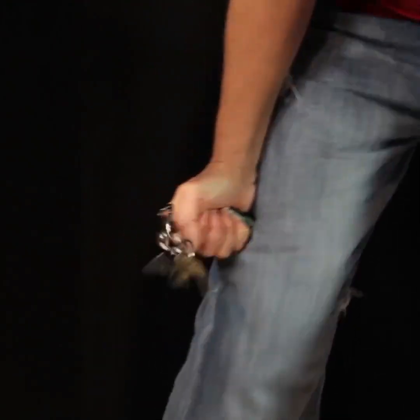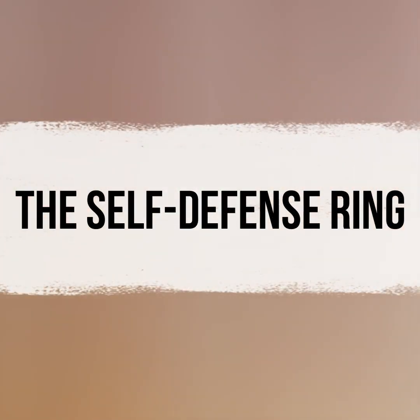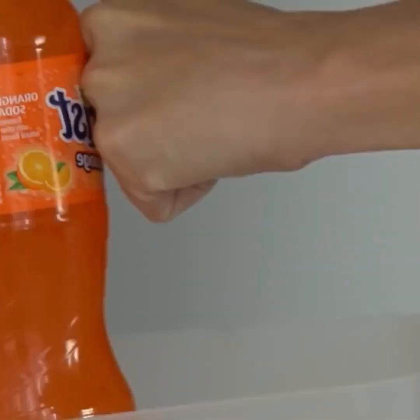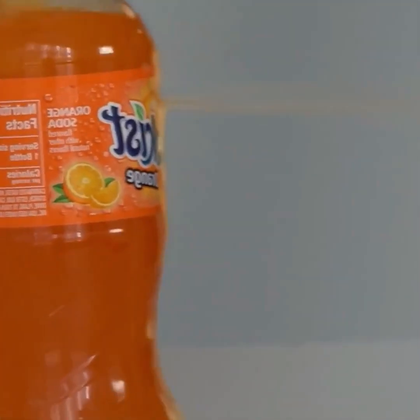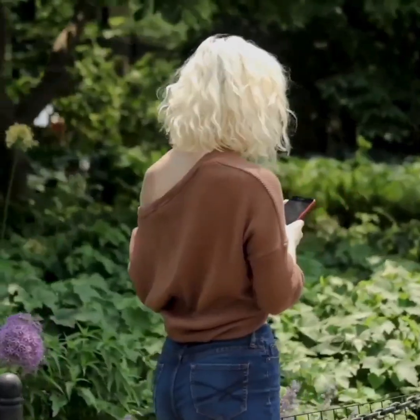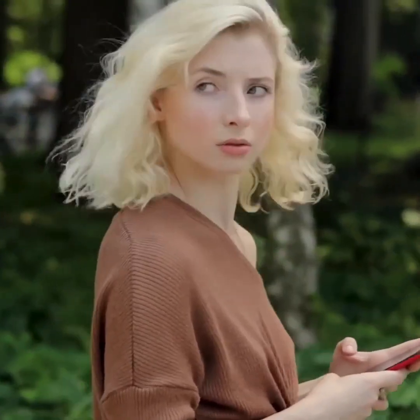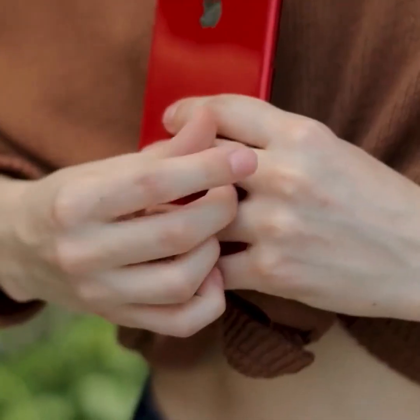Now let's dive into our first gadget, the self-defense ring. There are numerous ways one can defend themselves, but some methods prove to be exceptionally beneficial. One of these methods includes a special ring, an exciting piece that doubles as a hidden weapon. This means that if anyone approaches you with ill intent, you can defend yourself immediately.